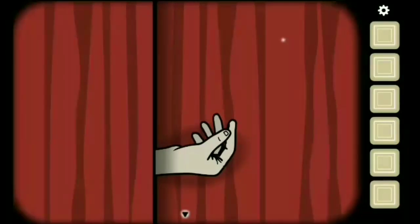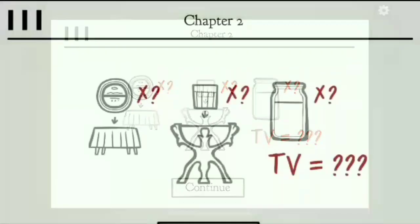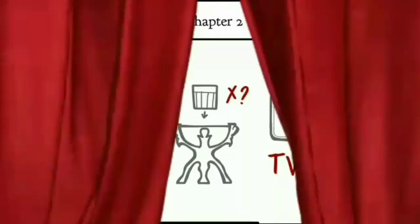Moving on to Achievement 3 — this is actually very interesting. You will have 3 scenes from the movie. The first is the table on which the plate is kept; you have to count the number of plates. In this scene it's visible that there are 4 plates.